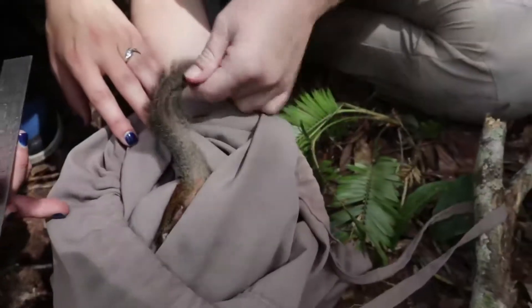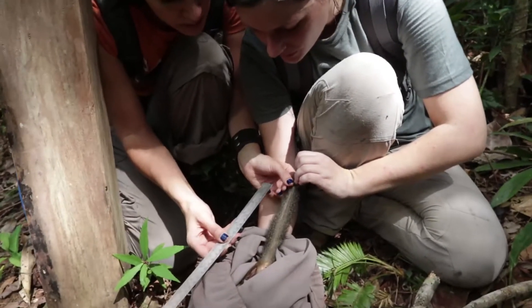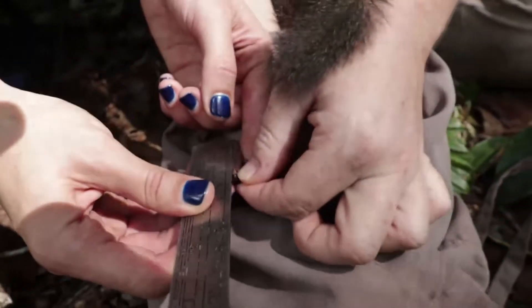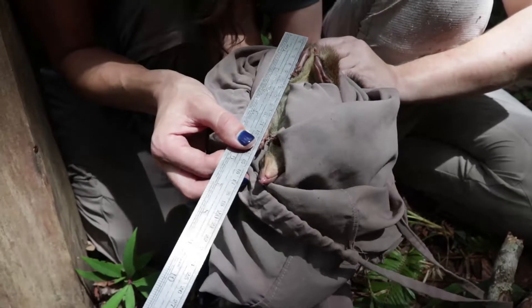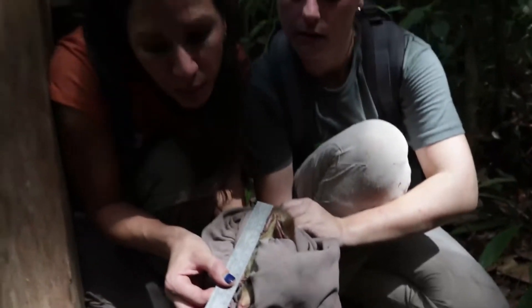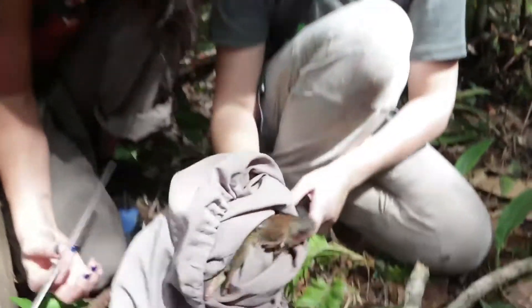Okay, measure the tail. The tail length is to the tip — not the fur, but really the tip of the bone. It's about 3.6 — let's see, 18.5. Okay, good — 18.5 head-body length. And I'll just release it. Ready — live! Wow, ready or not!